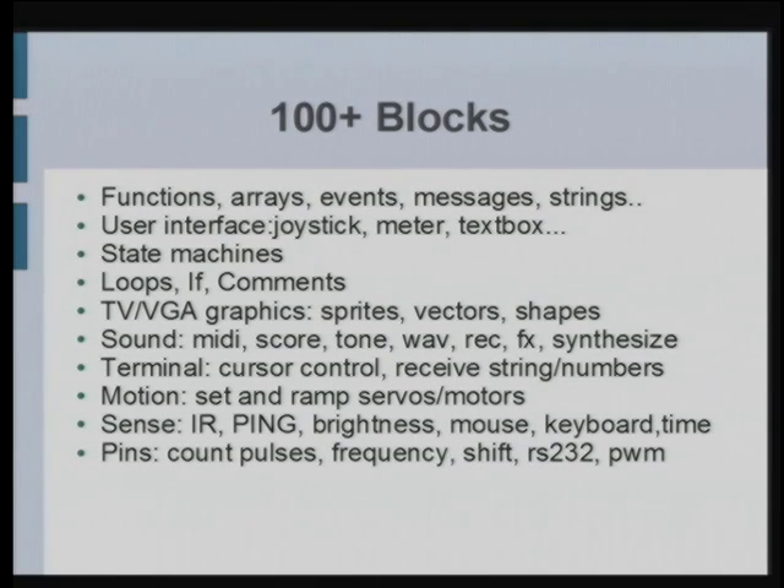There is plenty of capability: standard computer science constructs including arrays, state machines, events, messages, strings, user interface, graphic capabilities — plugging into a TV and building a graphical game with sprites and vector graphics — sound, so you can type in your own score or sound effects, play MIDI files, as well as reading and using actuators and sensors. Looking at a proximity sensor, a wheel encoder — all that sort of stuff you typically do with robots is just a block you drag and connect.